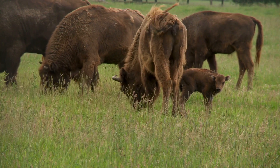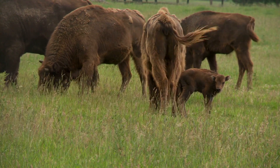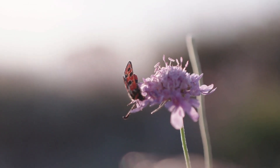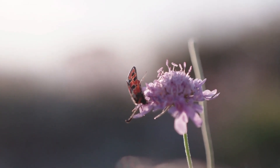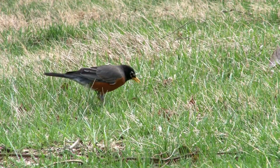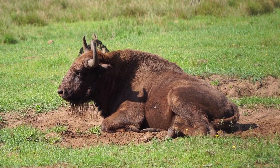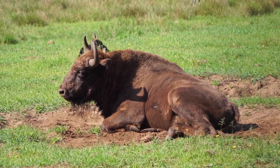Bison's ability to graze grass very close to the ground is invaluable in grassland ecosystems, as it allows other shrubs and flowers to grow in the open spaces. In turn, you get new insects and invertebrates using these areas because of the flowers, then birds, then other mammals — it's a chain reaction.